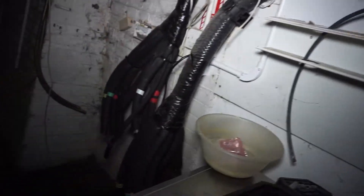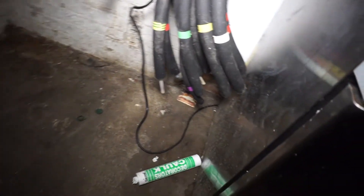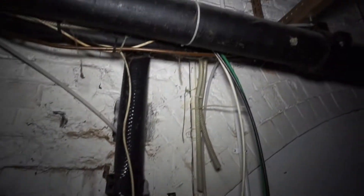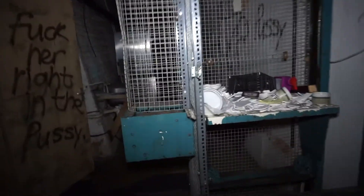So it seems like here all the tubes sort of come out, and I guess they've been attached to the bar maybe. I don't know exactly how these things work but that's my guess.